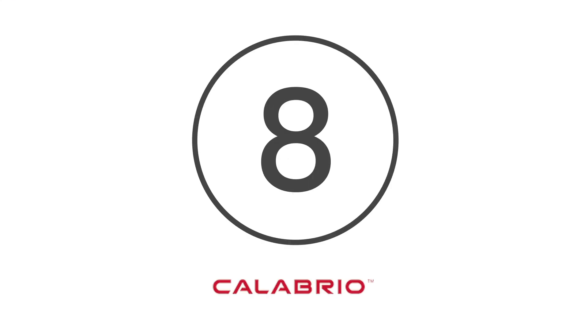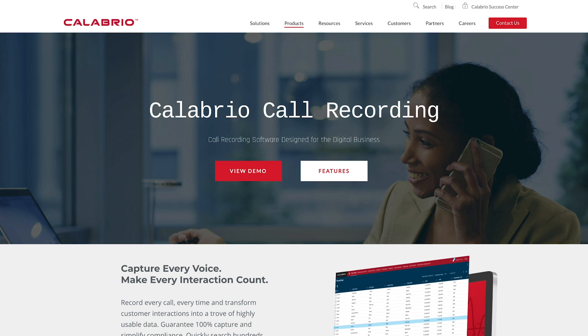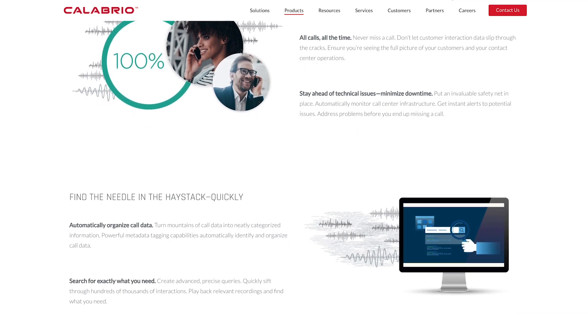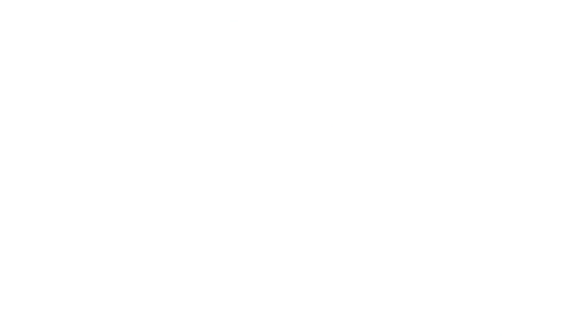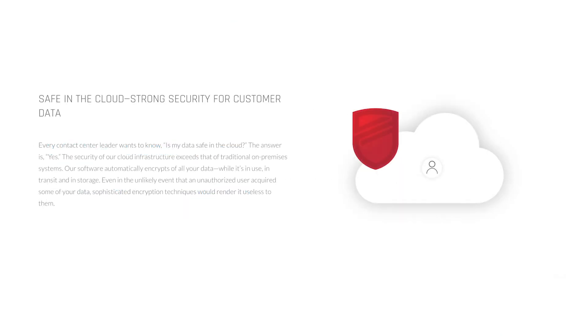Coming in at number 8 is Calabrio Call Recording. Calabrio's state-of-the-art call recording software solution is suitable for a wide range of contact centre environments. With Calabrio, you can manage calls, upgrade conversations and offer agent training with ease. Furthermore, it also provides the option to encrypt the files that you share with your colleagues, for better customer and data protection too.